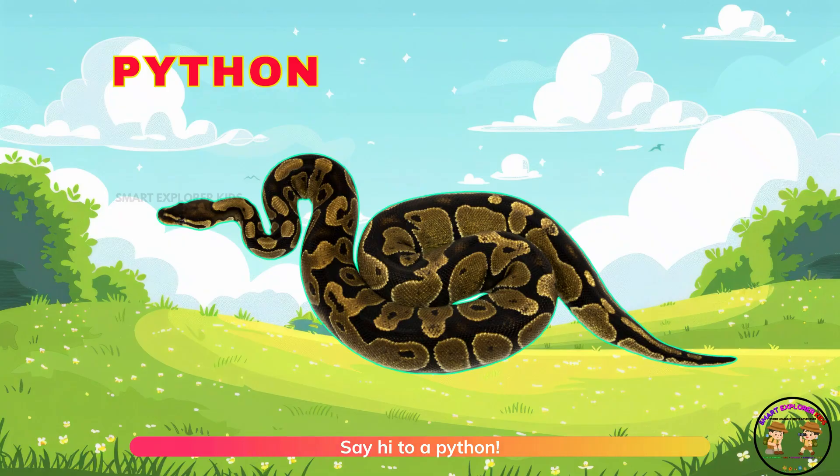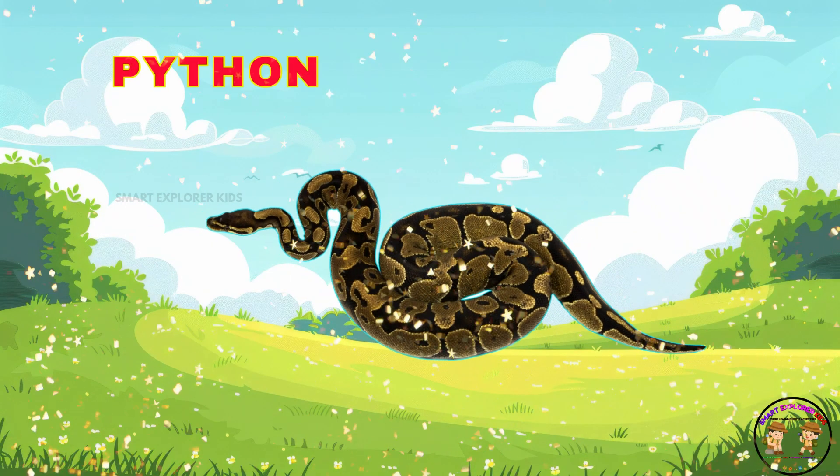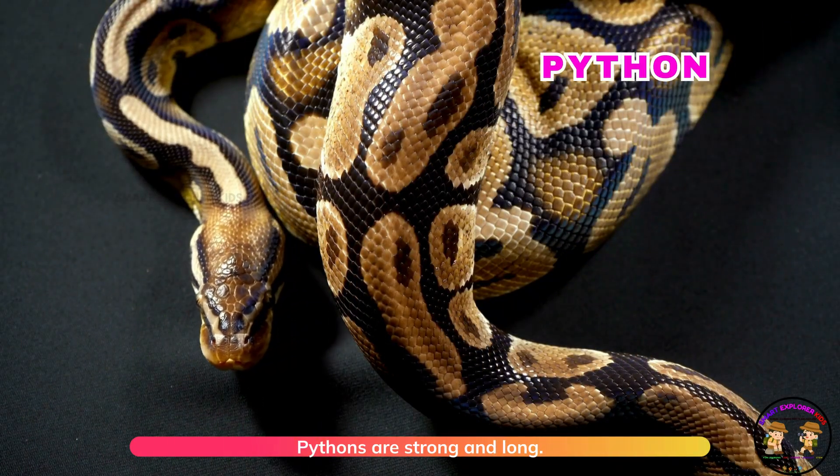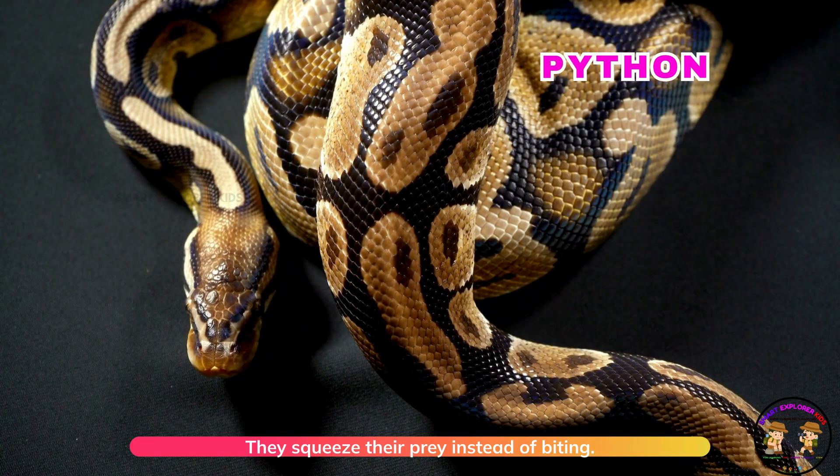Say hi to a python. Pythons are strong and long. They squeeze their prey instead of biting.